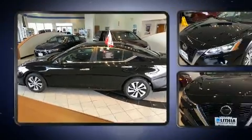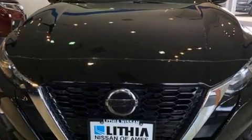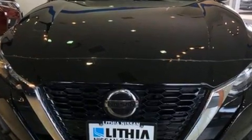All of the premium features expected of a Nissan are offered, including one-touch window functionality, remote keyless entry, and air conditioning.